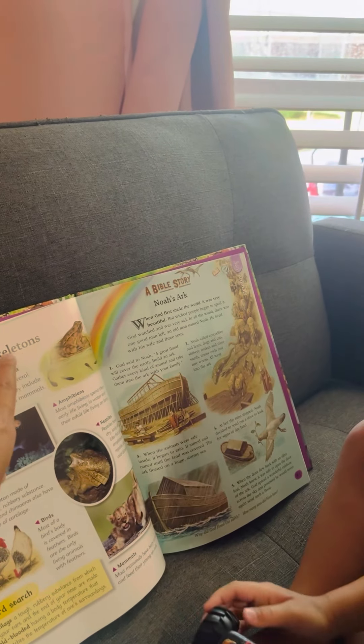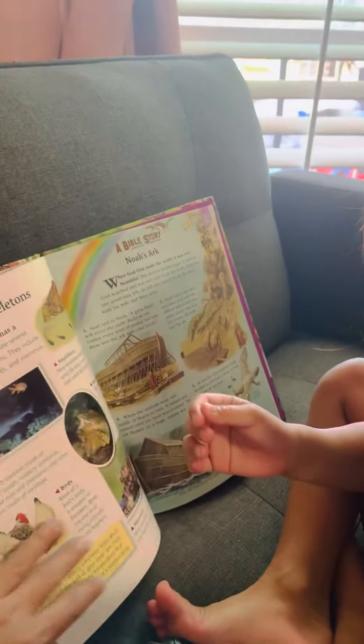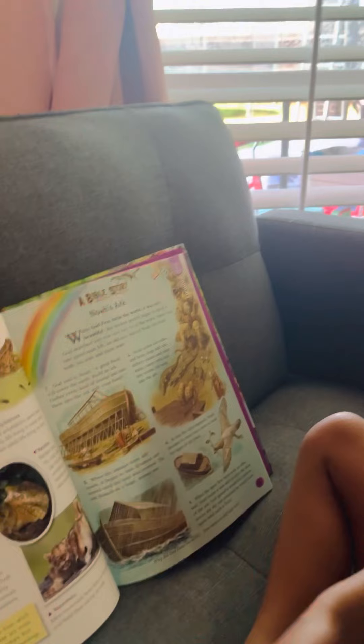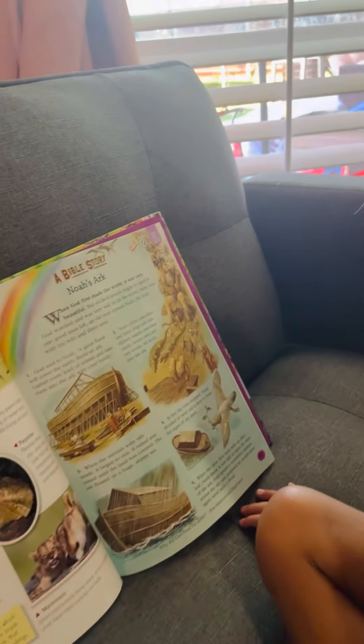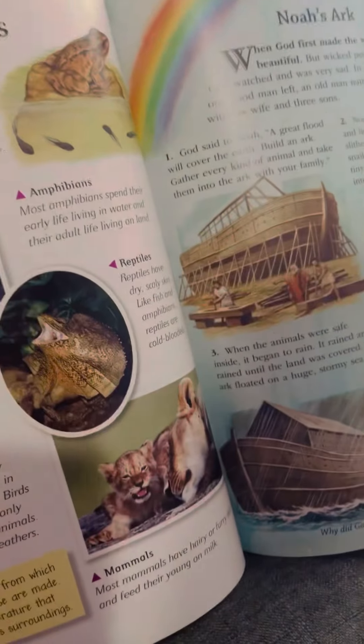Animals with skeletons! Skeletons are bones. Do you have bones? I have bones. Look — this is Noah's ark. God told him to make a very big ship and get all the mommy and daddy animals so they can stay inside when there's a flood. Look at that one — it's a baby lion.